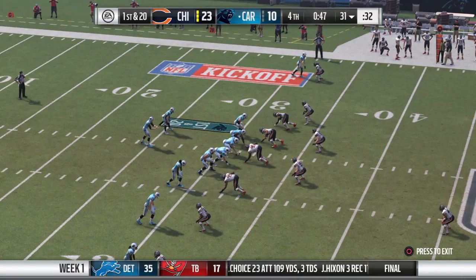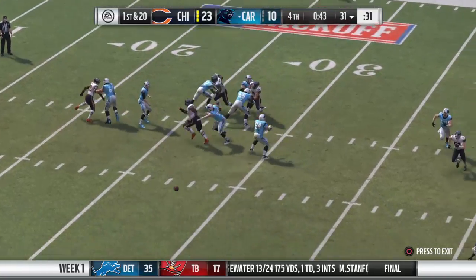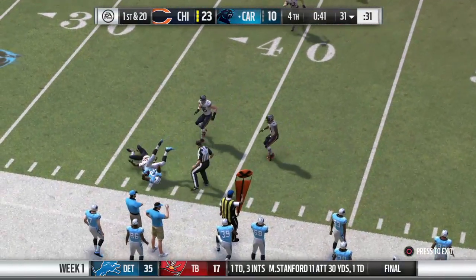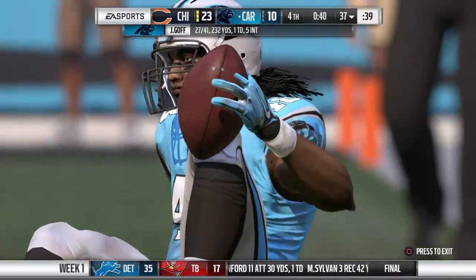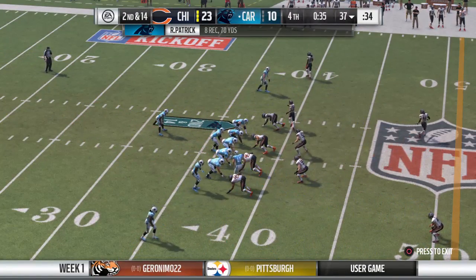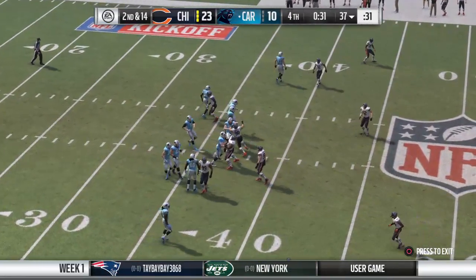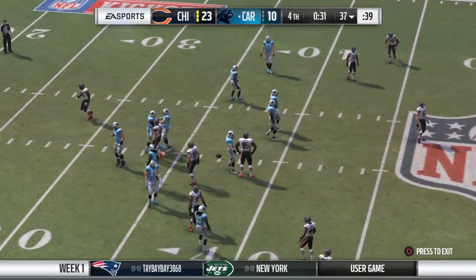Here we go. A shotgun snap for Goff. It's a short one here. Complete to his tight end. Give him six on the play, and that's going to make it second and 14. And they're going to speed things up here. And he clocks it with just over 30 seconds left.